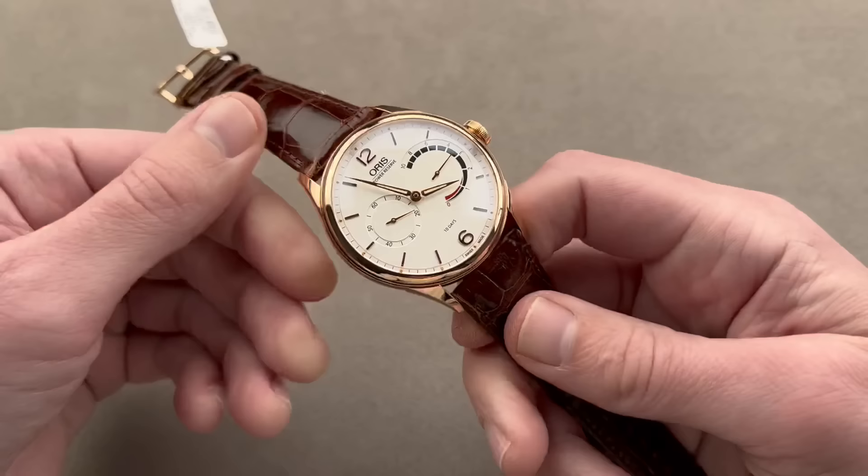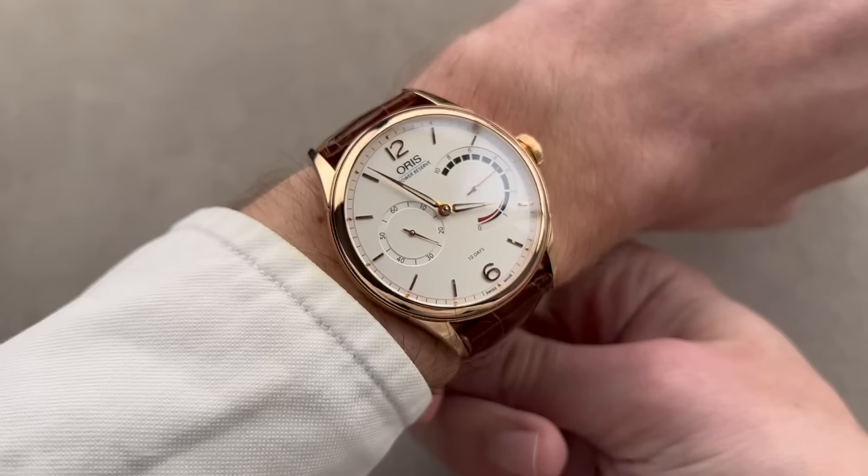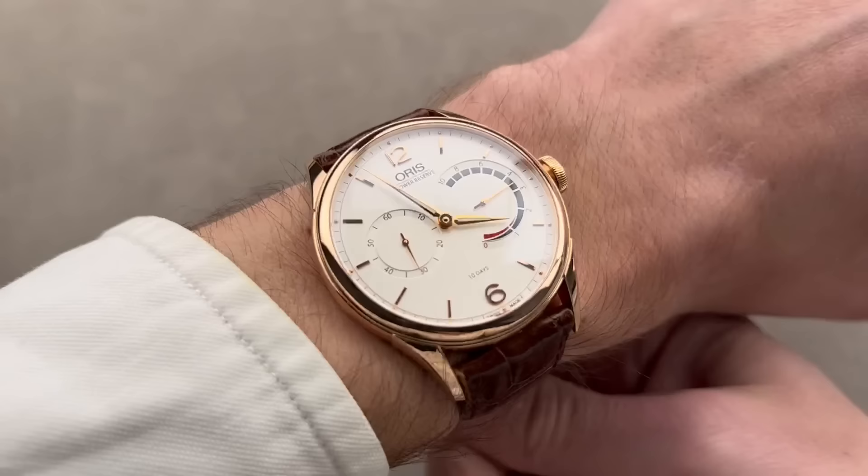This is a much better alternative for your money than something like an IWC Portuguese automatic 7-day, even though the 7-day is an automatic and this is a manual-wind 10-day. They're so similar in style — I consider this to be the horological equivalent of the IWC, and possibly even more graceful on the wrist. A really cool piece from Oris, and great value.